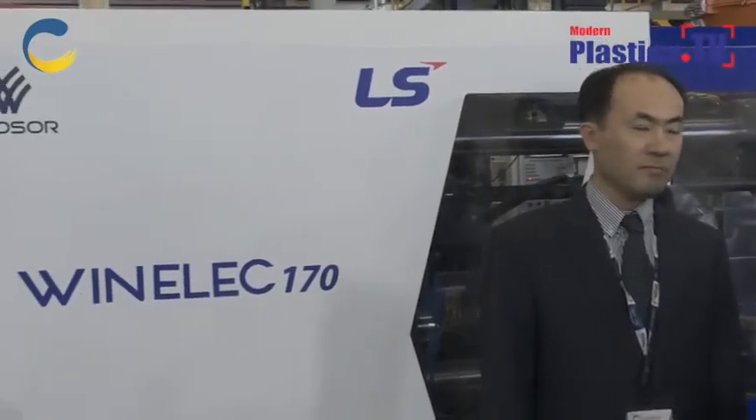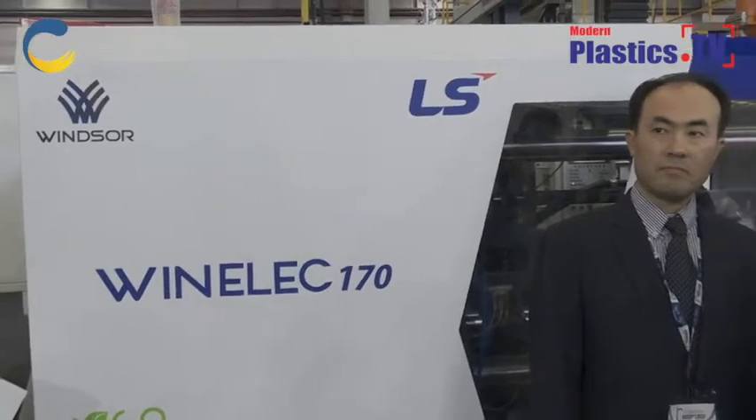I am at Windsor machines today and it is a pleasure to announce a new venture between Windsor and LS Mtron from Korea. Mr. Ching Lim will be explaining the new machine they have launched or relaunched in India today, and he will explain the features of the machine, the benefits, and how it is EcoSmart.